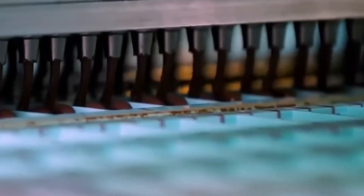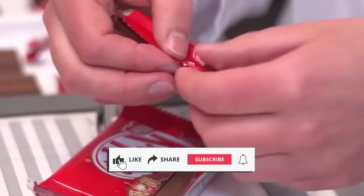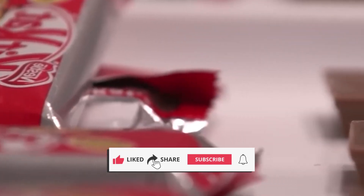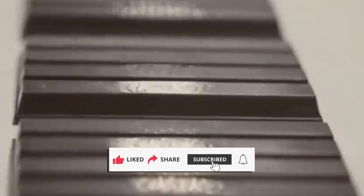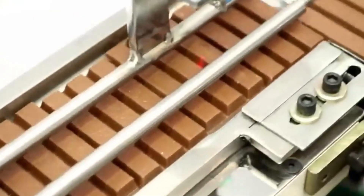If you enjoyed this look inside the world of chocolate production, make sure to subscribe for more fascinating stories from the factories that make your favorite foods. Thanks for watching, and we'll see you in the next episode of Food Tech Today!